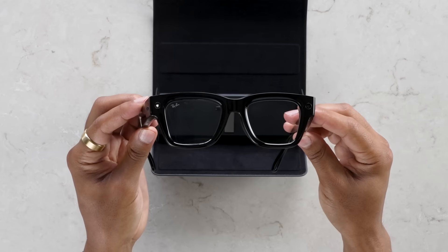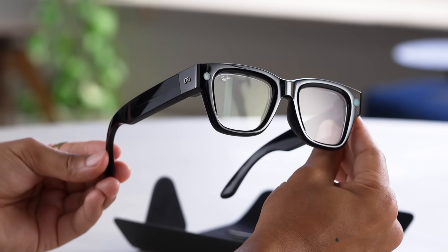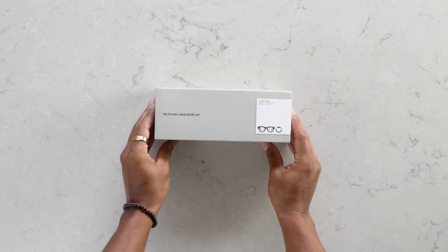Stop. Look ahead. These aren't just glasses. Meet the Meta Ray-Ban Display AI glasses, powered by the Meta Neuroband. Let's unbox the future AI glasses.